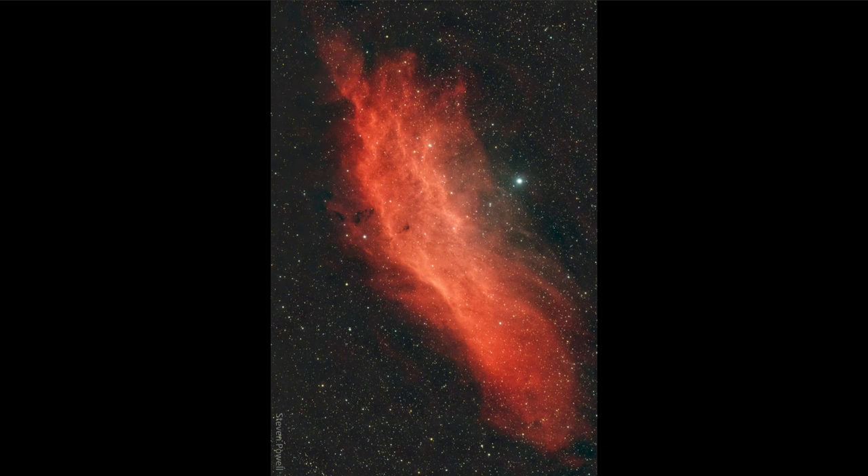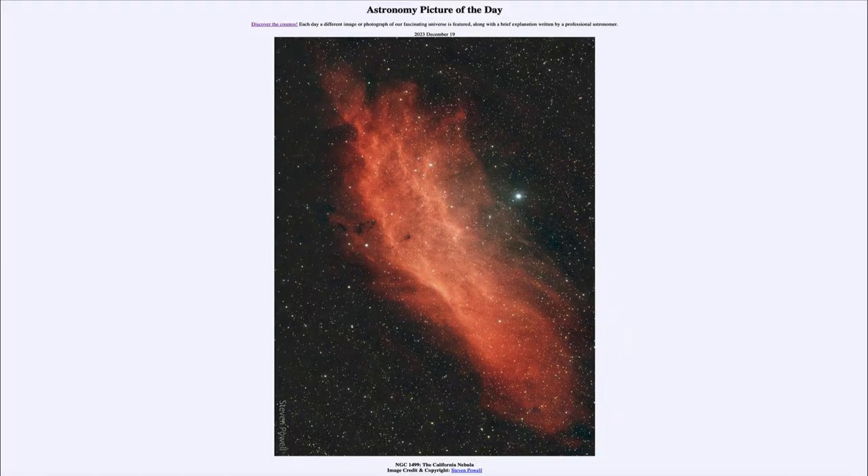A star like this will emit many times the amount of energy that our own Sun would. That was our picture of the day for December 19th of 2023, titled NGC 1499, the California Nebula. We'll be back again tomorrow for the next picture, previewed to be Ice Fog Sky. Until then, have a great day everyone, and I will see you in class.